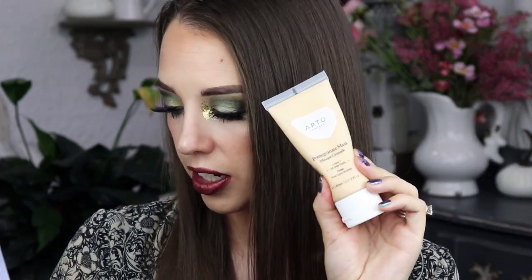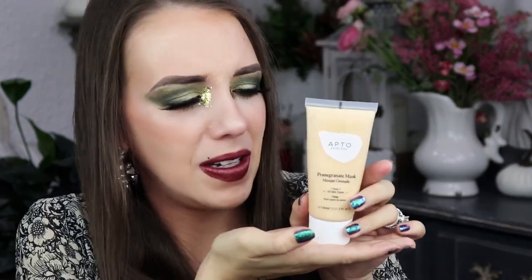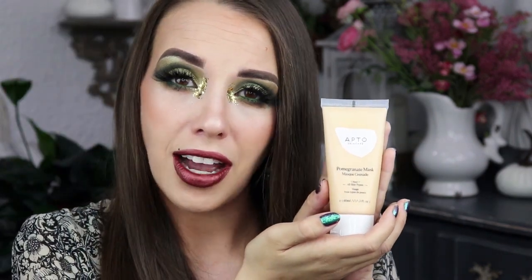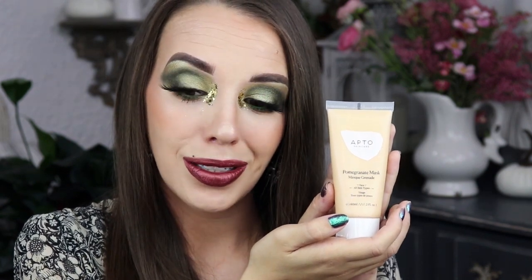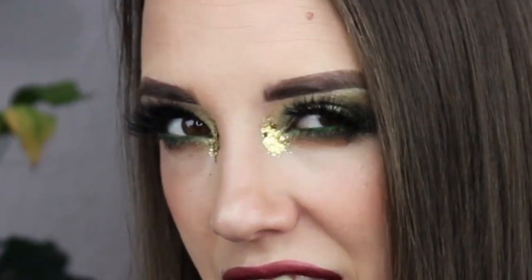The last thing is this Apto Skincare Antioxidant Mask with Pomegranate, which is $36 — and it's really small for $36. This is supposed to remove dead skin cells while pomegranate and green tea help calm inflammation and restore balance. So it's really good for whenever you're in need of a good exfoliation.